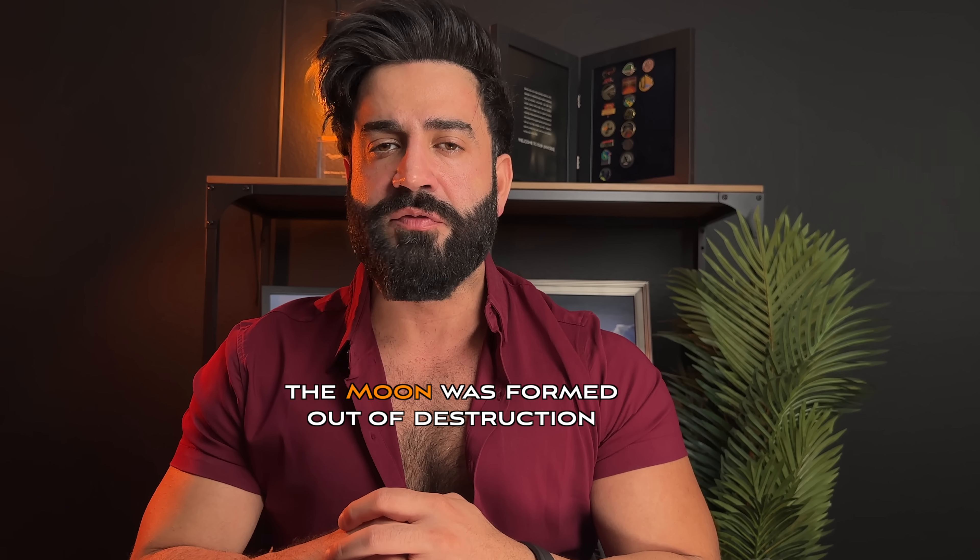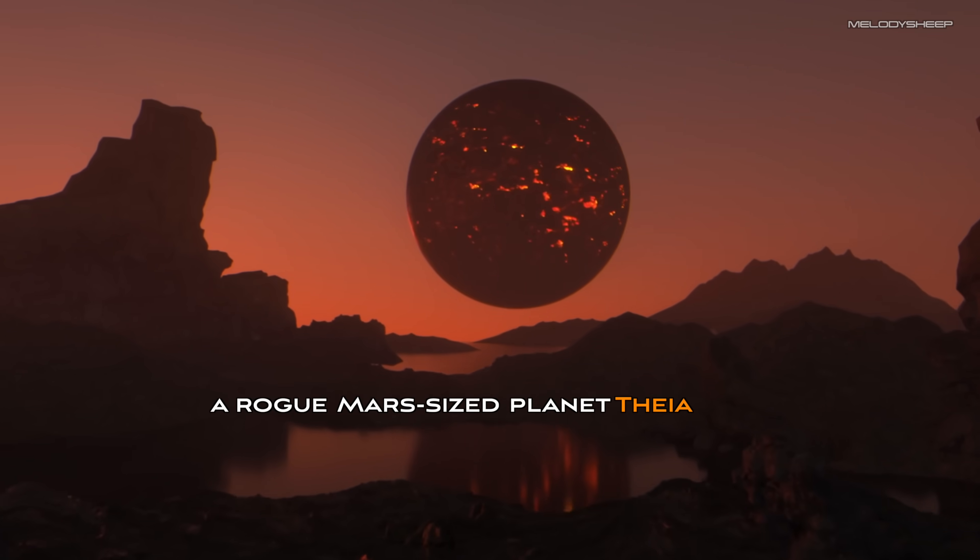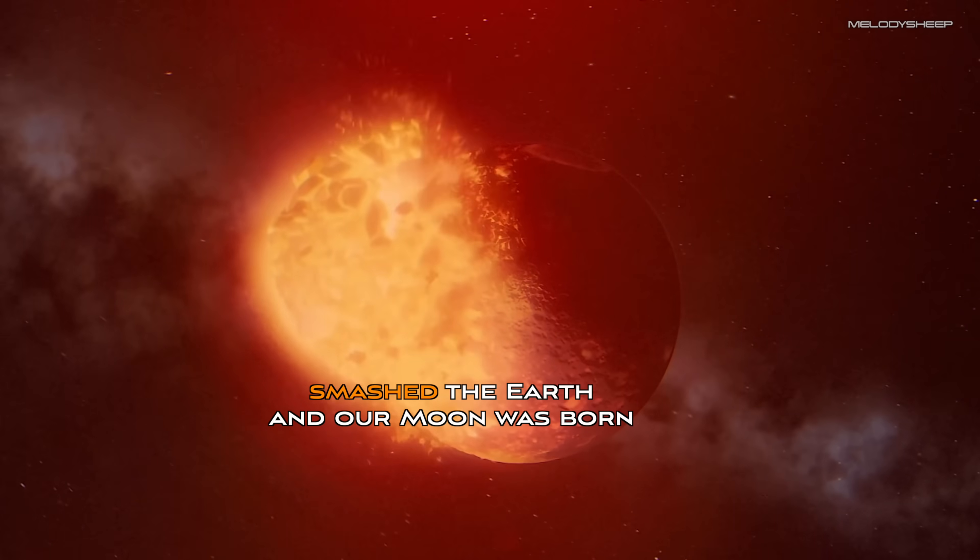Billions of years ago, the moon was formed out of destruction. A rogue Mars-sized planet, Thea, smashed into the Earth, and our moon was born. How exactly that occurred has been puzzling scientists for decades.